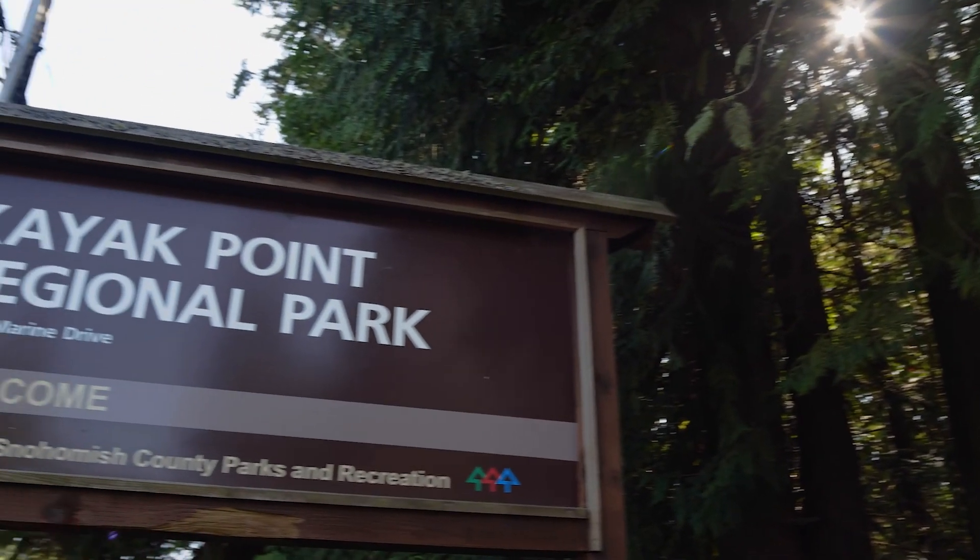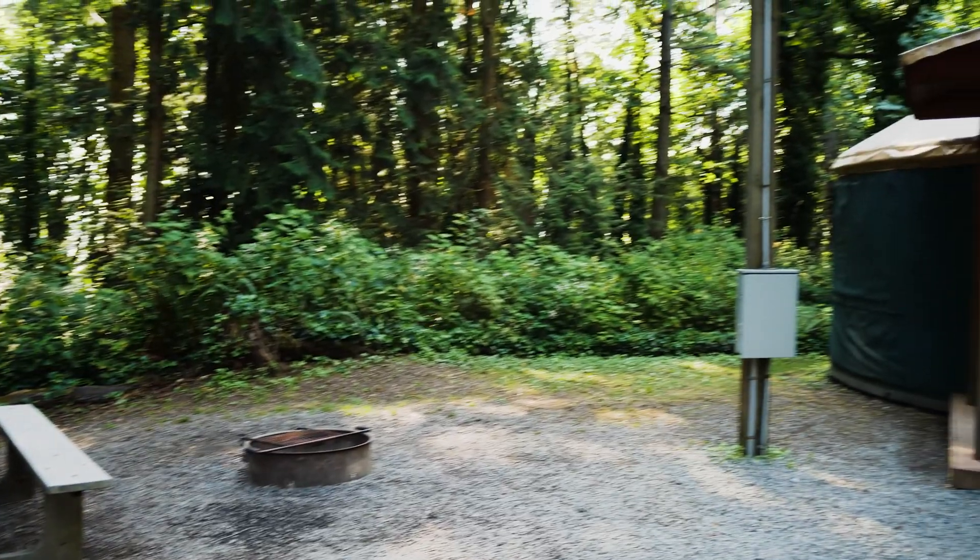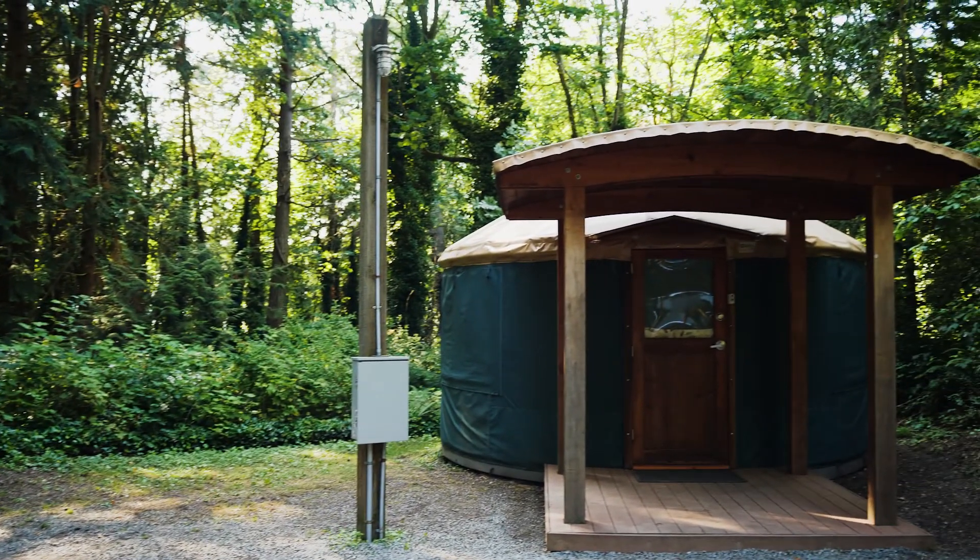There's plenty of activities to do here at Kayak Point. Of course, camping is available. We have yurts, which are a dome canvas structure, so you don't have to bring your tent.